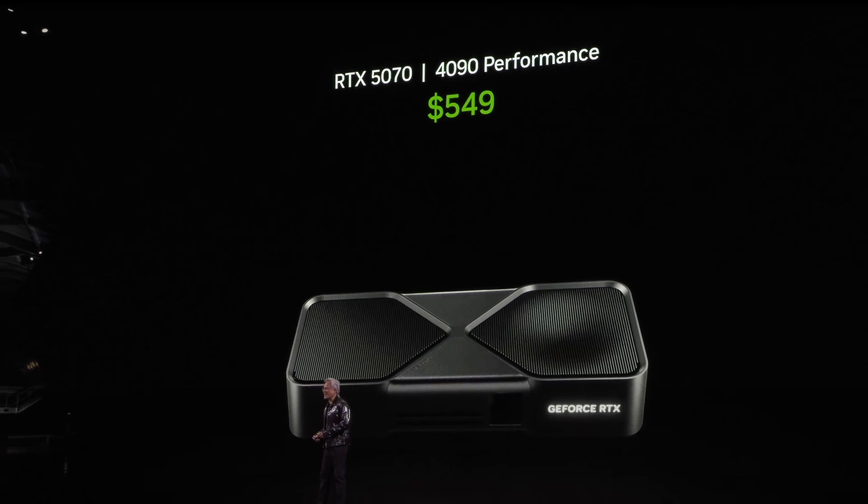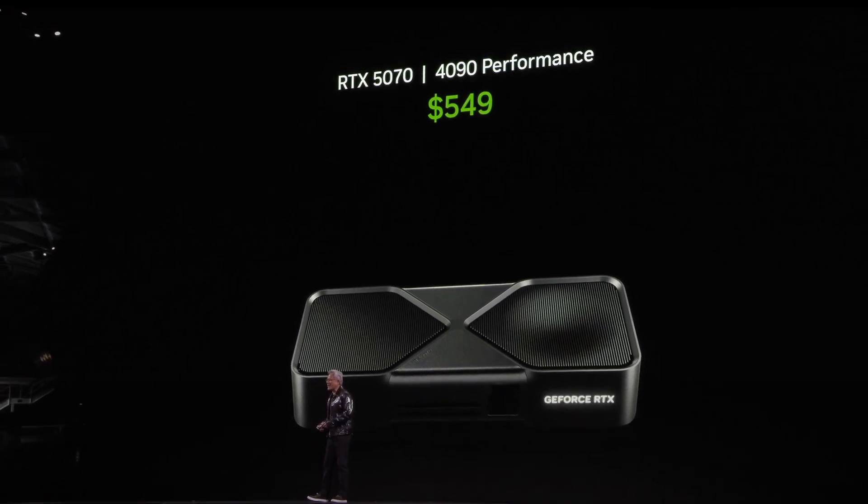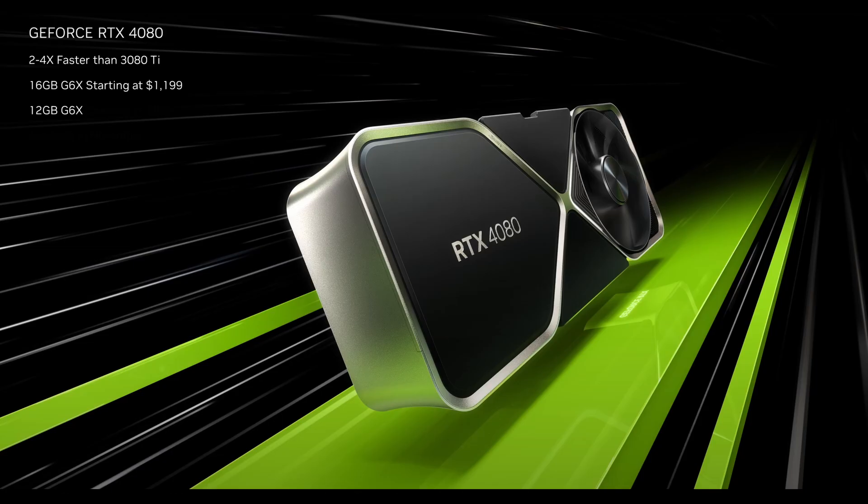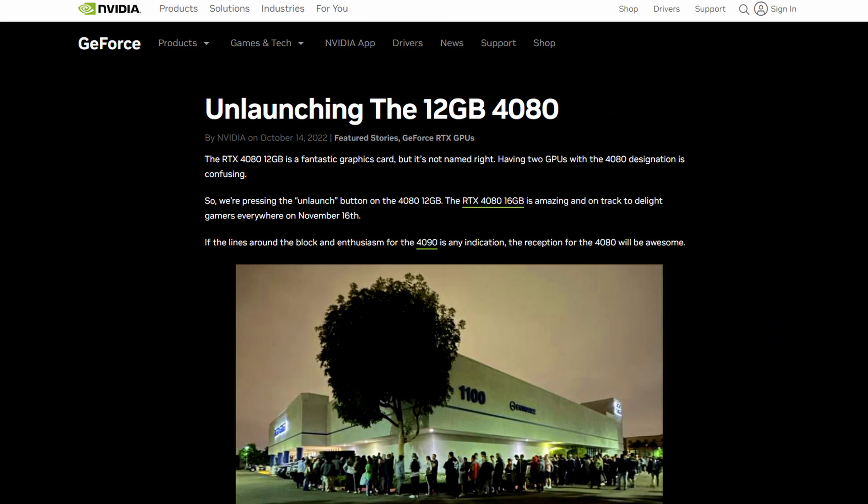To better illustrate my point, I think we need to wind back the clock two years to when Jensen stood on stage and introduced the Nvidia 4080 12GB. This was a card that used a completely different GPU die to its 16GB bigger brother, which for all intents and purposes kind of made it a 70 class card dressed up as an 80 class card. Thankfully no one fell for it — we all called it out, and as a result the card was unlaunched, then reappeared as the 4070 Ti with a $100 price drop.